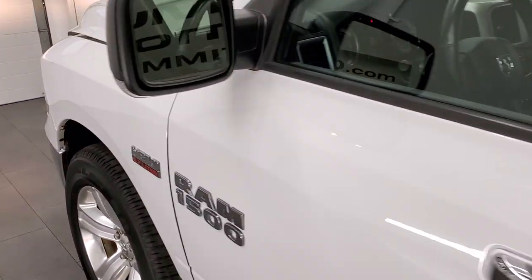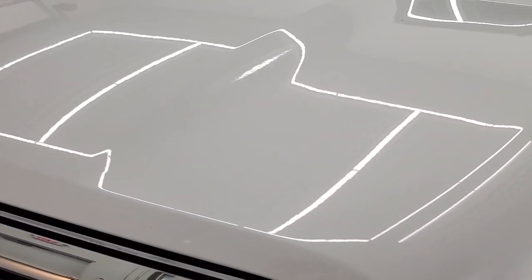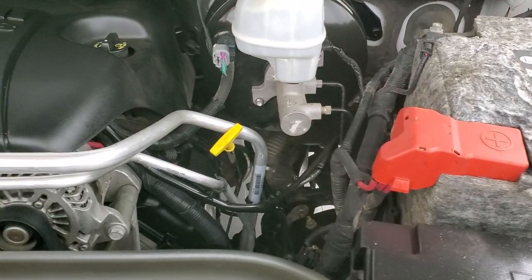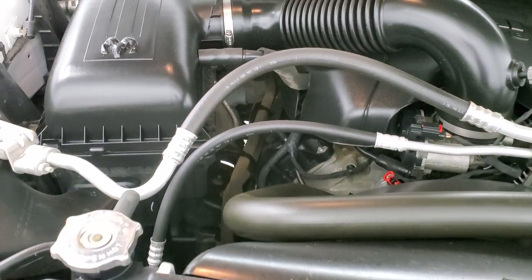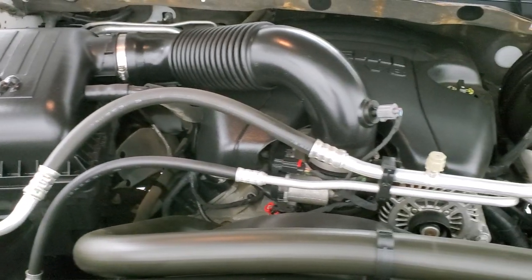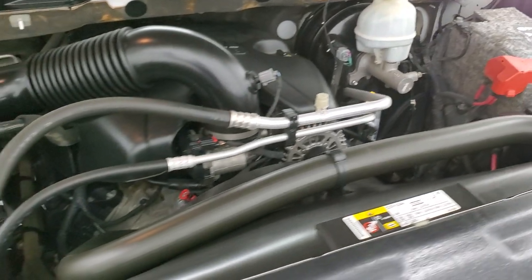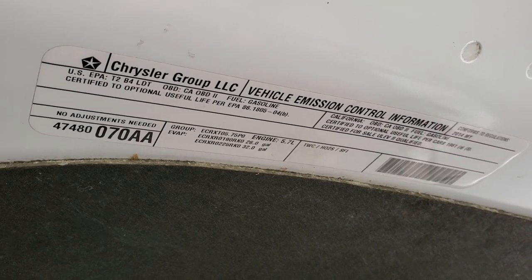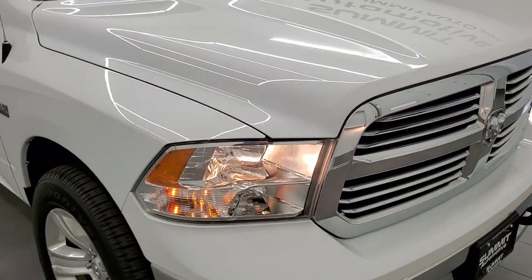I would personally like to thank you for checking out the video today, and hopefully from this HD video you've gotten a really good idea of the overall condition and quality of this truck. Under the hood we have the 5.7 liter V8 Hemi motor — engine bay is very clean, runs very smooth. This truck has been fully safetied and inspected by our service shop, has a fresh oil and filter change, all fluids checked and topped off. There's your emissions sticker. It has four brand new tires and this truck is 100% ready to go.